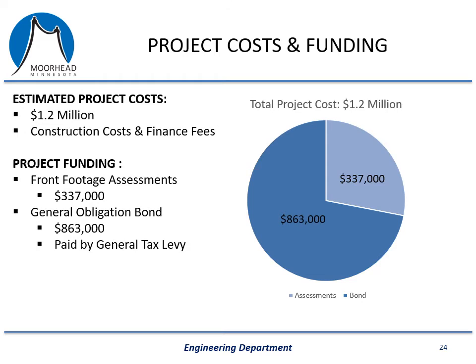When the city does projects like this, we typically get a lot of questions related to funding. We've estimated the total project cost at approximately 1.2 million dollars, which includes all costs associated with construction as well as the fees associated with financing the project. The funding comes from two sources: special assessments and general obligation bonds. Special assessments on this project will be front footage assessments, expected to generate approximately $337,000 — roughly one quarter of the project cost. The remaining $863,000, roughly three quarters of the project cost, will be funded through general obligation bonds that the city obtains on the open market, paid through the city's general tax levy fund.